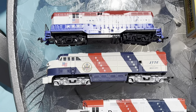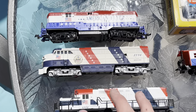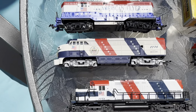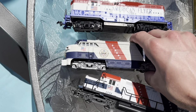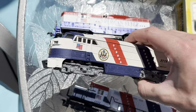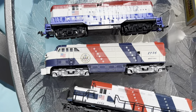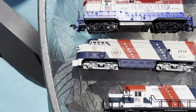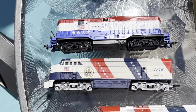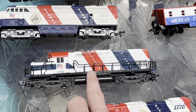Next we have the AHM C-Liner, produced by Rivarossi or their predecessor — I'm not totally sure on that, I'm not a Rivarossi expert. I actually didn't get this one too long ago. I really like the great truck covers; it makes it a bit of a standout in any C-Liner collection. It's really nice — just missing the horns, that's about it.